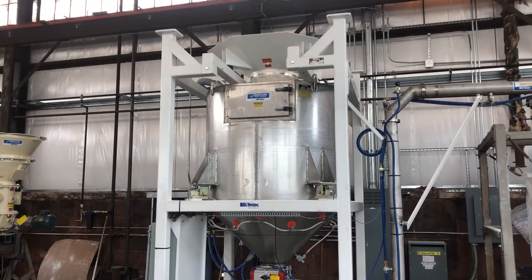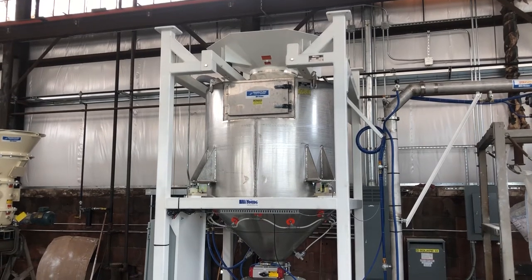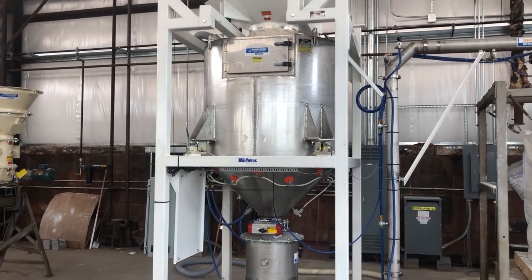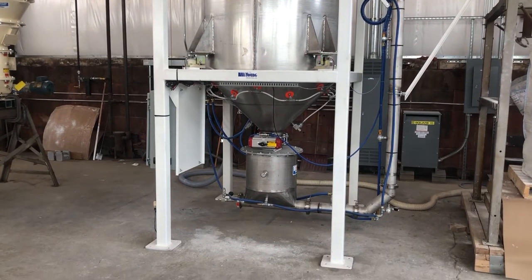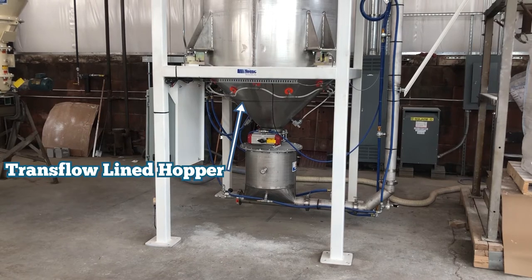After evaluating several different approaches from various manufacturers, Young Industries was selected to provide a bulk bag unloading system with a stinger pump convey system. Our bulk bag unloading system met the safety requirements and, utilizing trans flow fluidization technology in our hopper, can reliably store and discharge titanium dioxide.